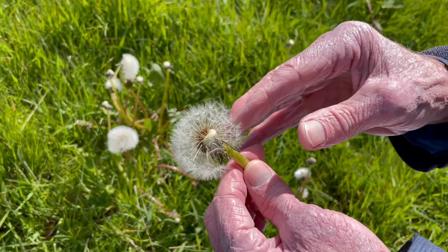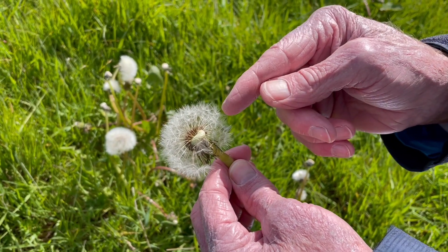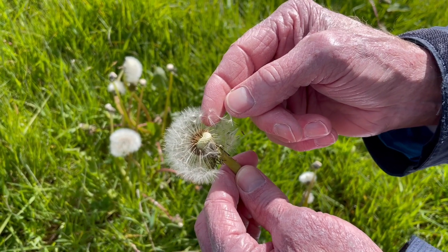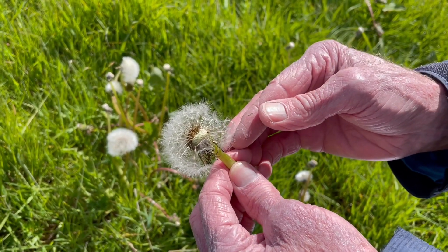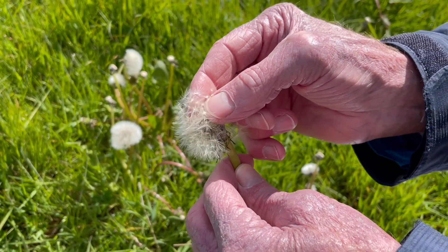But perhaps the feature that is most marvelous is the fruit itself with its parachute — the pappus, to give it its proper name. The pappus is a marvel of design, its intricate complexity only discovered in recent years.